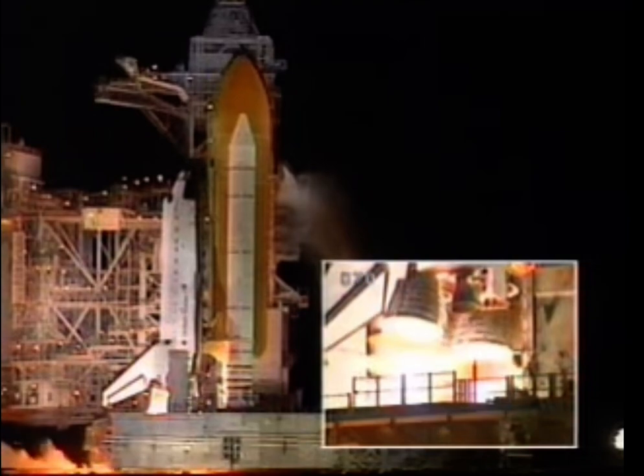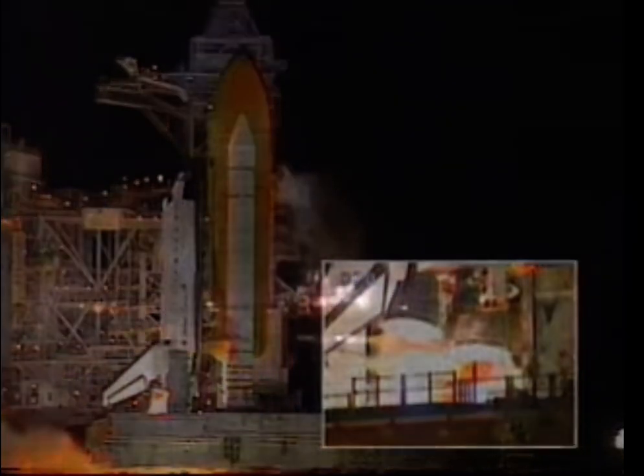4, 3, 2, 1. We have booster ignition and liftoff of the Space Shuttle Endeavor with the first American element of the International Space Station, uniting our efforts in space to achieve our common goals.